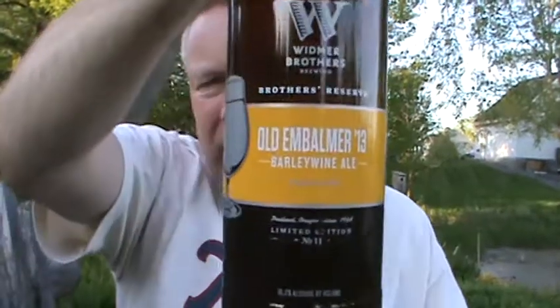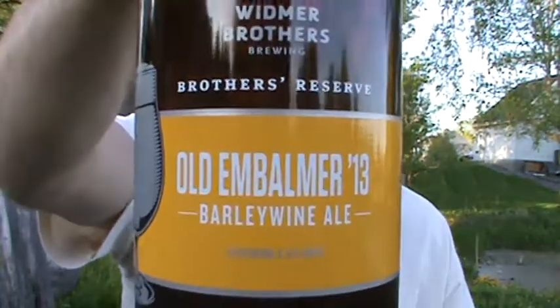Yeah, a very nice American barley wine. This is gonna be a nice sipper for the evening on a gorgeous night. This is nice — I'm gonna give it an 8 out of 10. Real nice beer, I'd buy it again. I think I've got the 12 and the 13 in the cellar. If I can get a 14 next year it'll be fun to try a vertical and just see how this thing ages. Really nice — anyways, it's Widmer Brothers out of Portland, Oregon. It's their Old Embalmer 13 Barley Wine Ale.